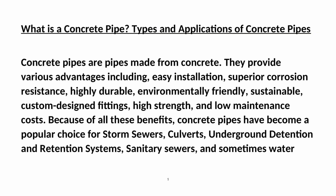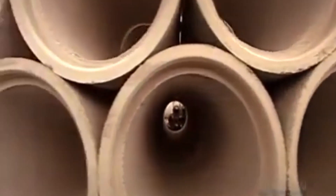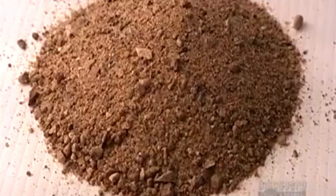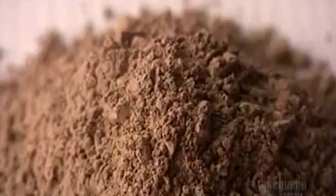Because of all these benefits, concrete pipes have become a popular choice for storm sewers, culverts, underground detention and retention systems, sanitary sewers, and sometimes water pipelines. In this article, we will discuss concrete pipes, their types, and their applications.